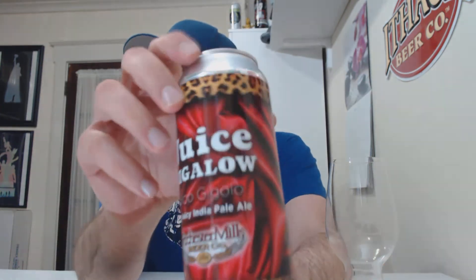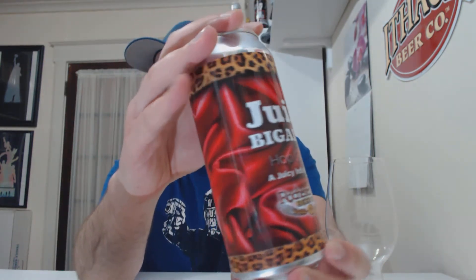Hey, welcome back to No Hype Beer Review. Really excited for today's beer for a few reasons. One, it's a ridiculous name and can art. It's called Juice Bigelow Hop Gigolo, a juicy India Pale Ale. Very appropriate with the print and everything. So ridiculous.